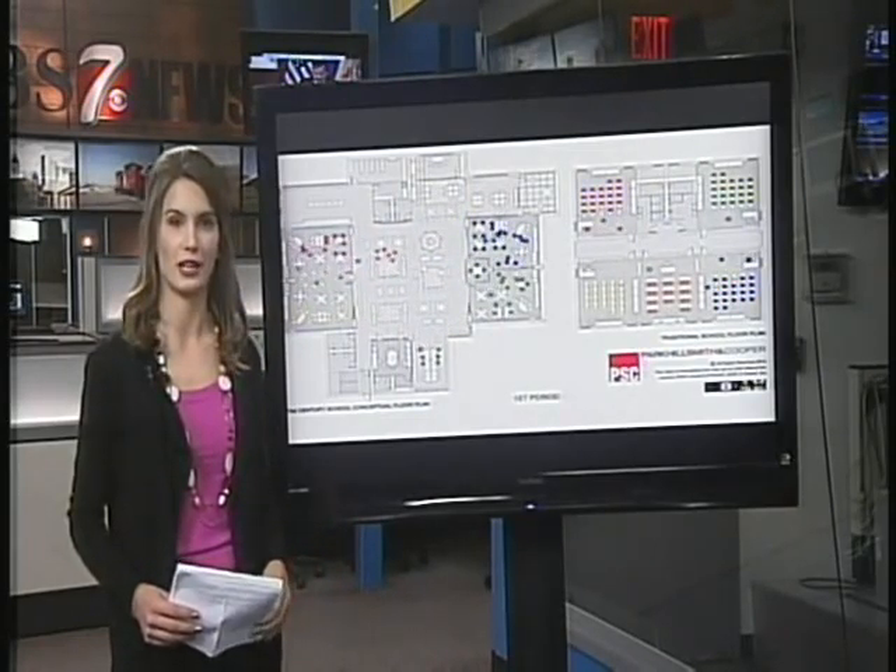If you take a look at the proposed floor plan here for the new Ector County Elementary Schools, you'll notice that the layout is very open. Walls will move to create different sizes and configurations of the space.